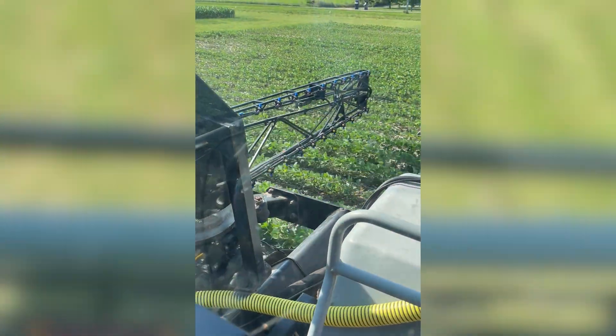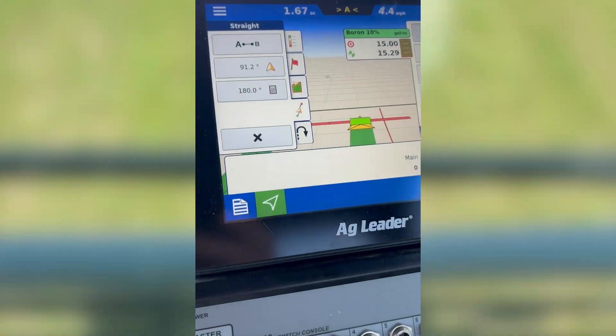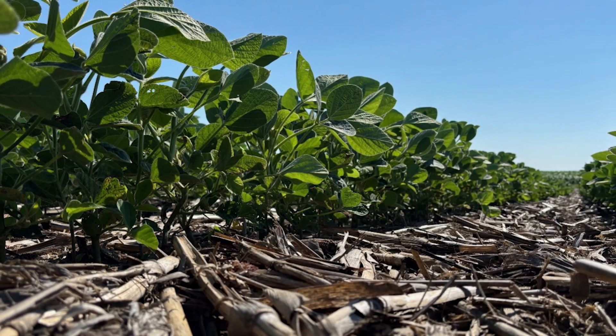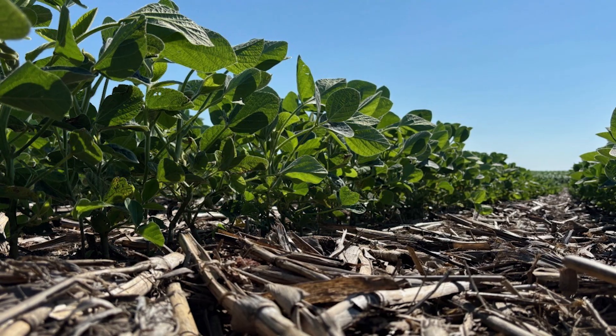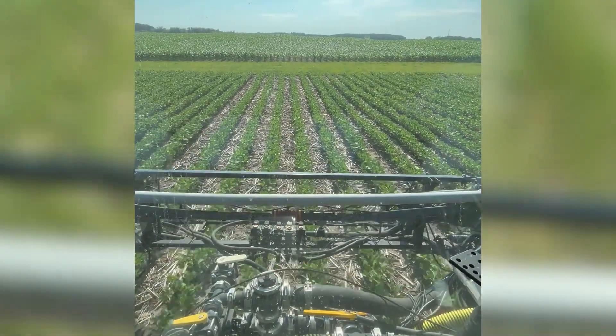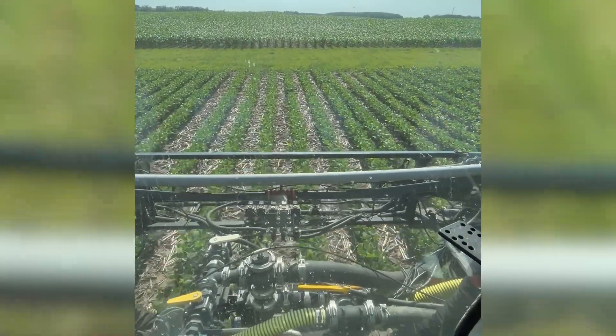We're applying either one pint or a quart at either of these timings, and some treatments are the combination of both. So again, multiple rates, multiple timings — looking at R1 versus R3 boron timing on soybeans. Pretty good looking beans so far; 30-inch rows, they're not quite canopy yet, but all the plants essentially have a flower on them, so it's a perfect time to be doing this R1 timing.